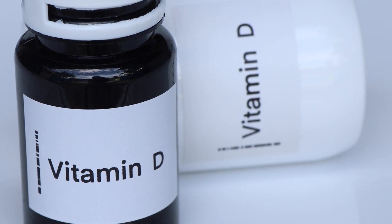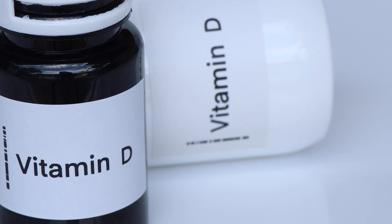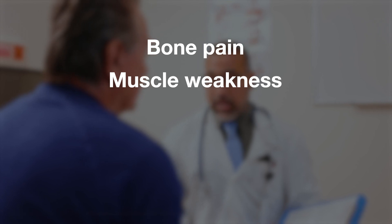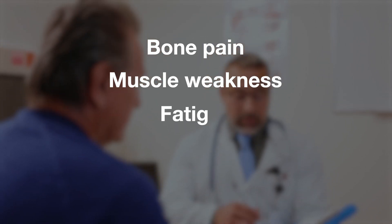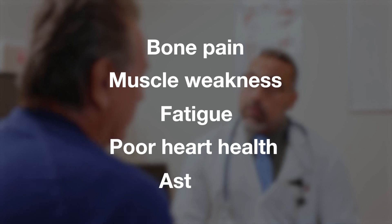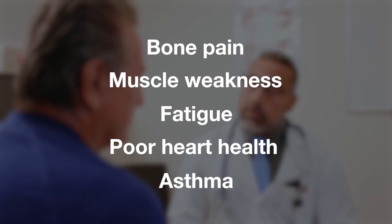Vitamin D is crucial for bone health, immunity, and overall well-being. Signs of deficiency include bone pain, such as aching bones and muscles, muscle weakness or feeling tired and sluggish, fatigue, cardiovascular issues or signs of poor heart health, and even asthma, as vitamin D plays a role in lung function.